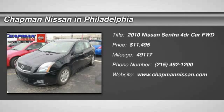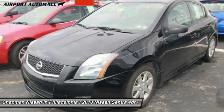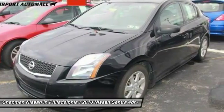Nissan Certified, CVT with Stronic, Black and Claw. Talk about a deal. The Chapman Nissan Advantage.